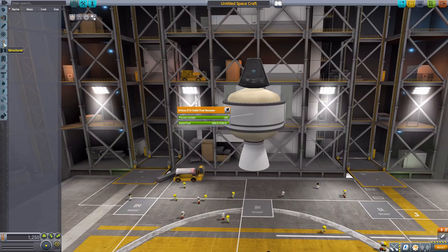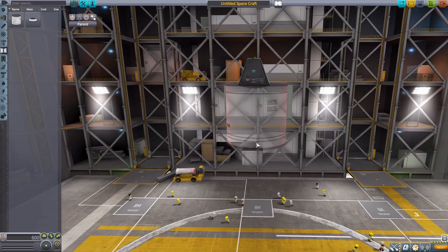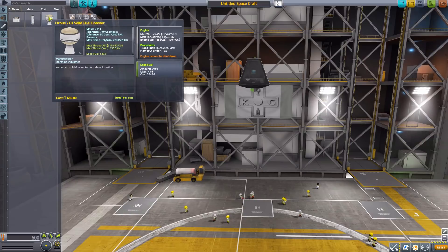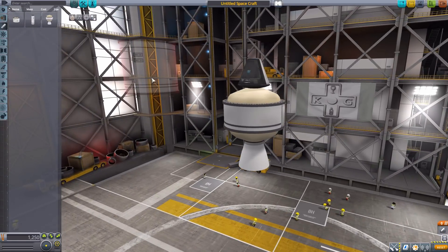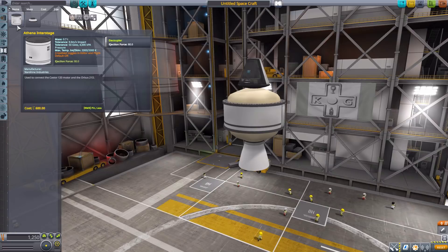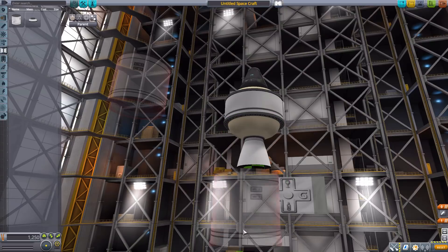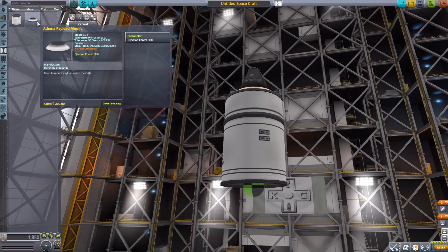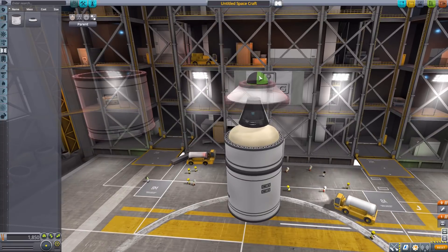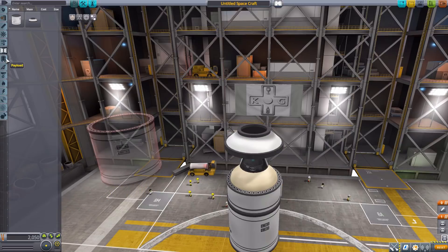We have nothing in command and control or structural. We do have two things in coupling. The first is the Athena Interstage, which is a decoupler that goes around the Orbis engine to cover it — quite useful. We then have the Athena Payload Mount, which goes over the orbital unit and is a decoupler for your actual payload. You'll notice the much higher attachment point, which is for the custom fairing down in aerodynamics.